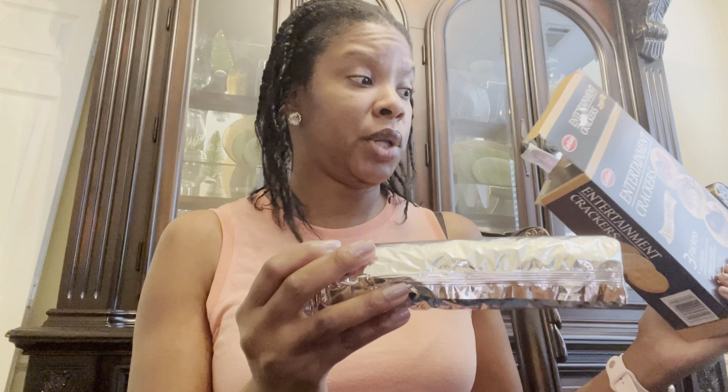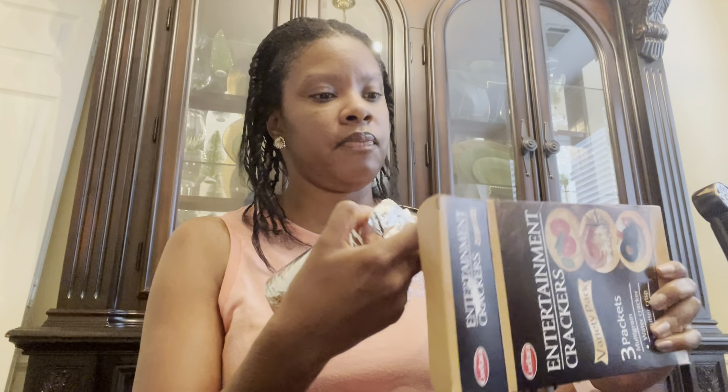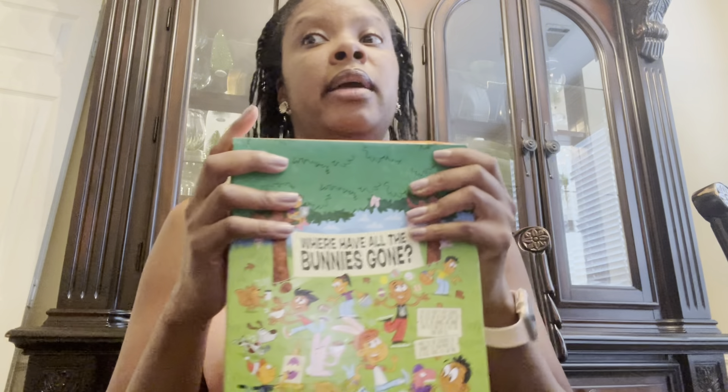I saw these entertainment crackers — I don't even know how to pronounce the brand, but they're a variety pack, which is why I chose them. You get multi-grain, watercracker, and buttercrisp. They come in a sealed pack in a row. The only thing I don't like is you can't tell which variety you're opening since it doesn't say. But it's my first time trying this brand.